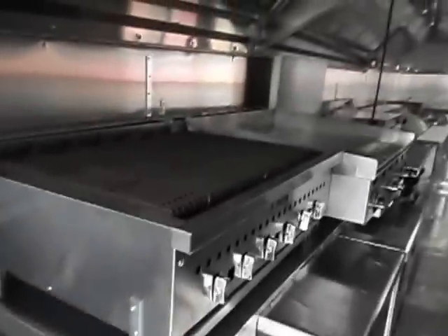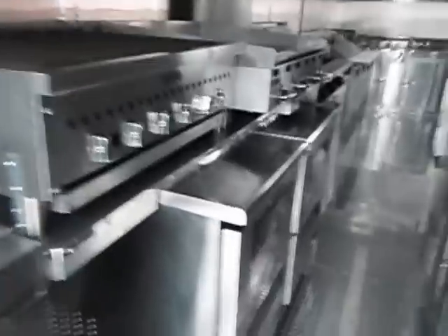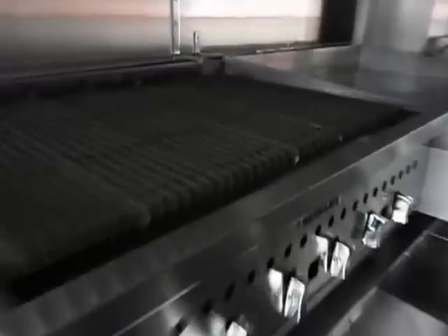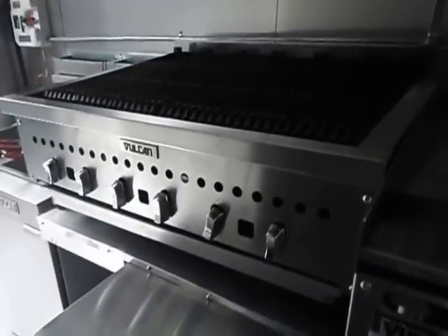We also have a Vulcan griddle here. Underneath, we have two worktop refrigerators — each one is two-drawer. This is a 36-inch Vulcan commercial, and we also have a Vulcan griddle, 36 inch.